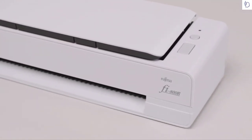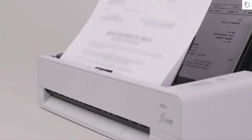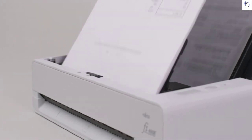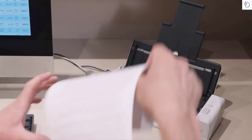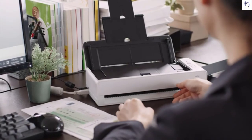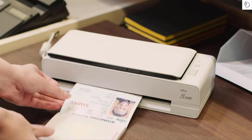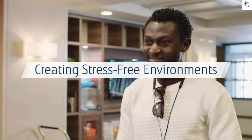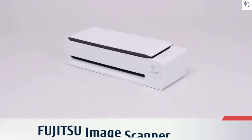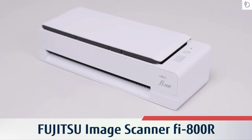The Fi 800r is the perfect scanner when space is limited. With high reliability and clever operation, the Fi 800r reduces customer wait times and ensures fast, accurate scanning every time. Make the customer onboarding process easy and run business faster. Fujitsu image scanner Fi 800r.